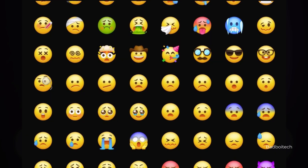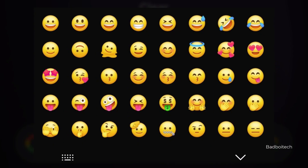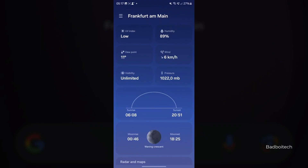Samsung has also refreshed all the emojis in One UI with the One UI 6.0 update. The newer emojis now look more pleasing compared to the previous versions. The earlier emojis that the company used looked old and jarring to look at.